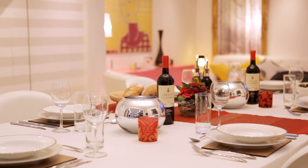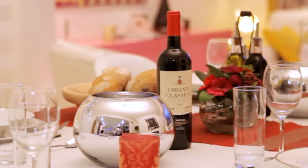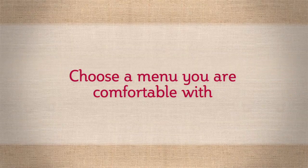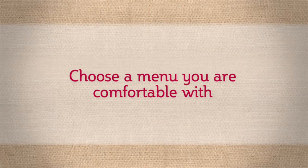Now whether you've got a full house or just a couple of guests, planning ahead is the key. First things first: the menu. Pick things that you're familiar with. Now is definitely not the time to be experimenting with something you've never made before.